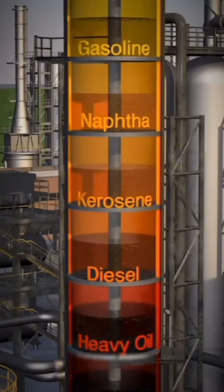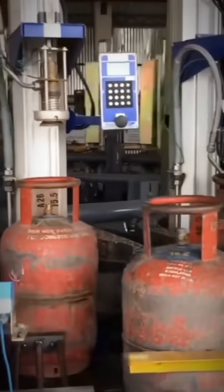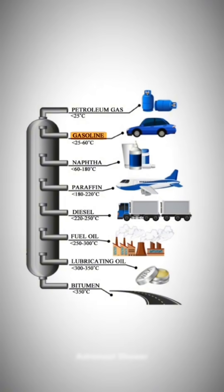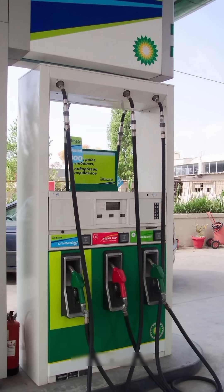The lighter vapors rise to the top, and the heavier ones stay below. At the very top, we get gas — the kind used in cooking cylinders. Just below that comes petrol, or gasoline, though I personally prefer calling it petrol.